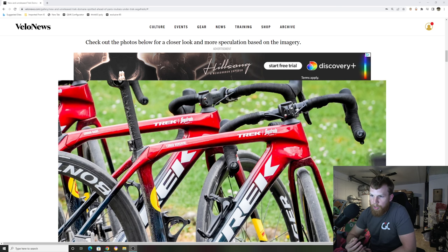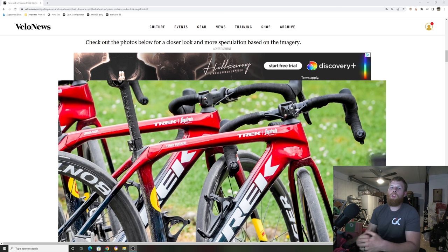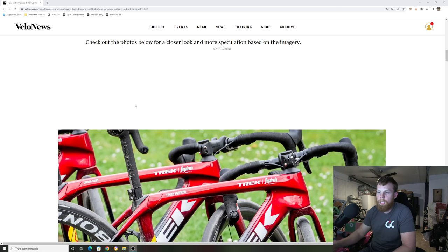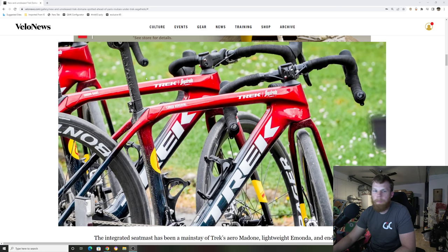It looks pretty circular — I don't know if it's flat in the back, but it looks just like a circular seat post. They're going away from the proprietary stuff, which is a benefit to the consumer, because that means they don't have to rely on specific dealers to get replacement parts. If there was ever a snap, or if they have this bike for, let's say 10 years, and they don't make the part anymore. So good thing there. I've always talked about the Emondas, the Domanes, the Checkpoints — I never have been a fan of those seat posts myself.